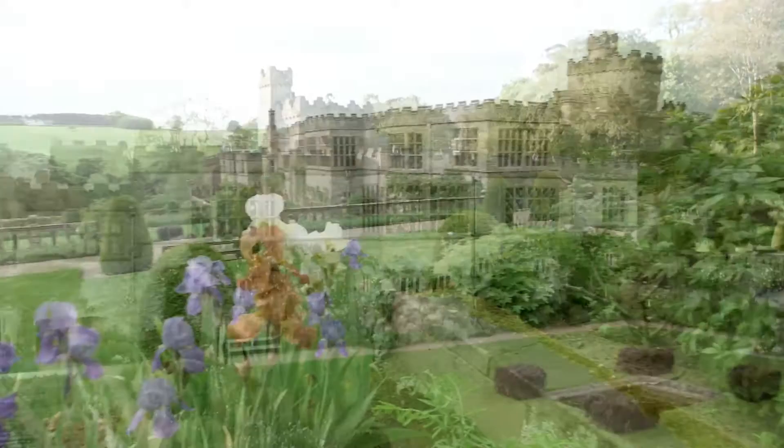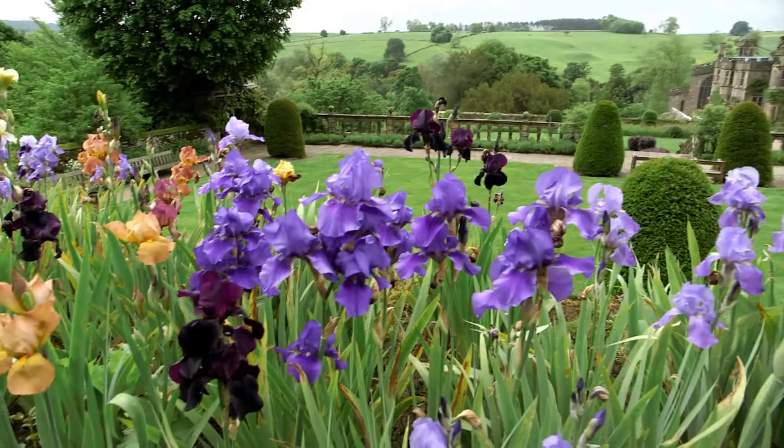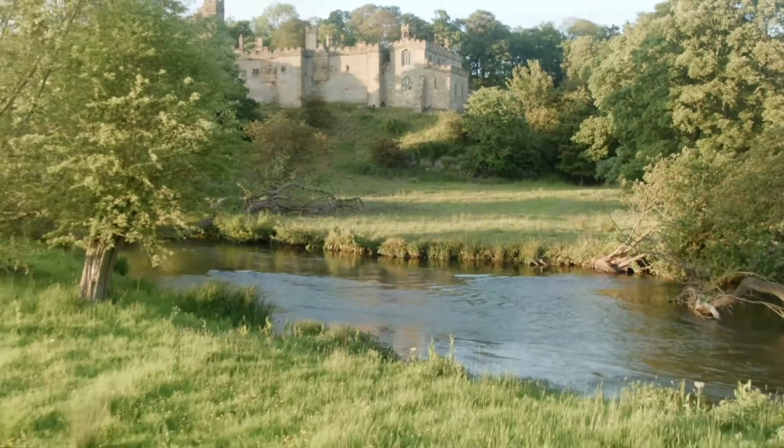Haddon is a very, very special place. It's full of atmosphere, full of beauty. The gardens are amazing. You can wander around the gardens and explore this extraordinarily beautiful and atmospheric place, and you may even spot a ghost.